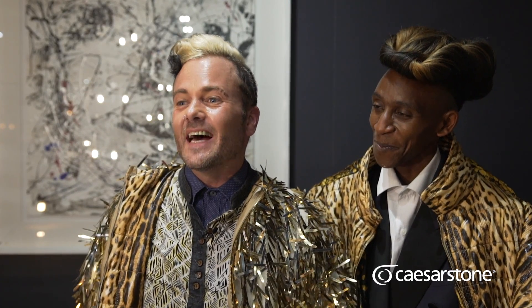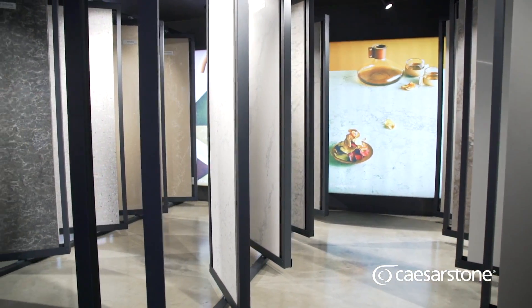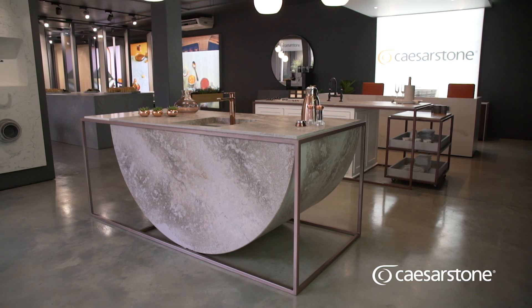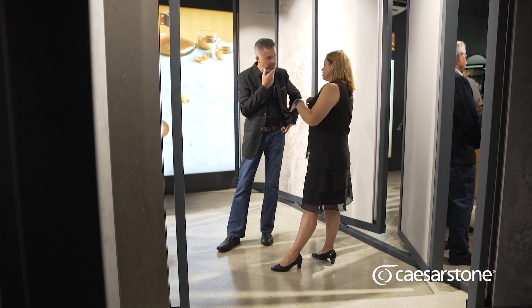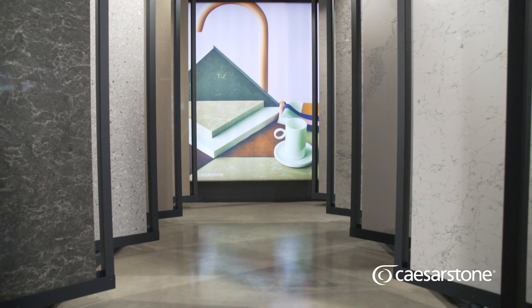It's difficult to describe Caesarstone in a short sentence, but it's luxurious, it's an investment, and it's something that you never want to leave your home. The showroom is spectacular — I would say it's the best showroom that we've got in Cromerville. I would definitely bring my clients to this showroom. It is beautifully presented, and I think their choices will be so much easier to make and they will have a lot more confidence in seeing the products staged so beautifully.